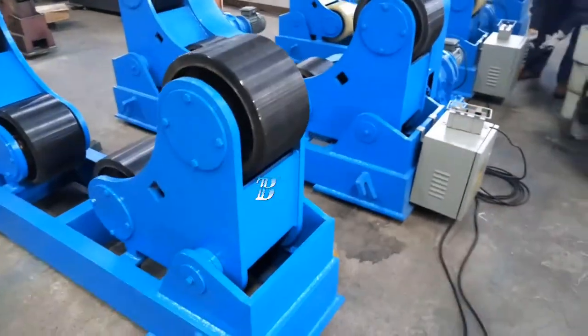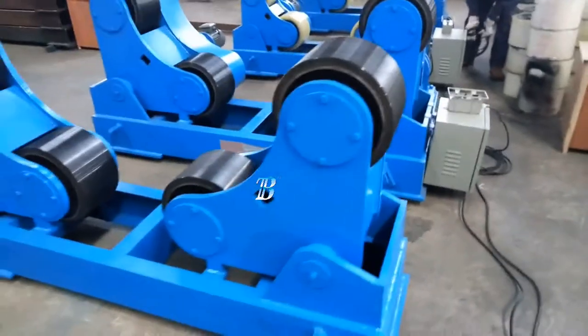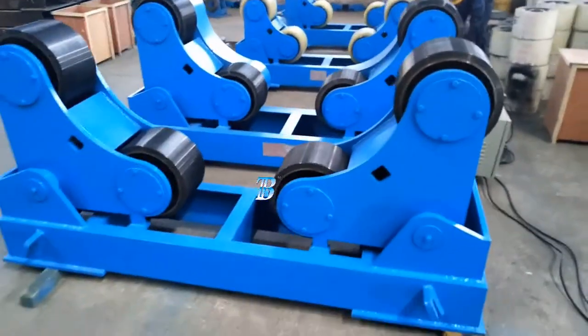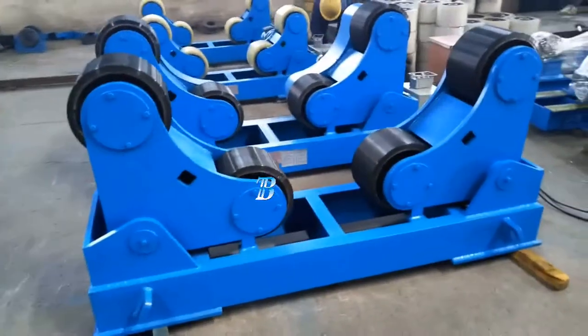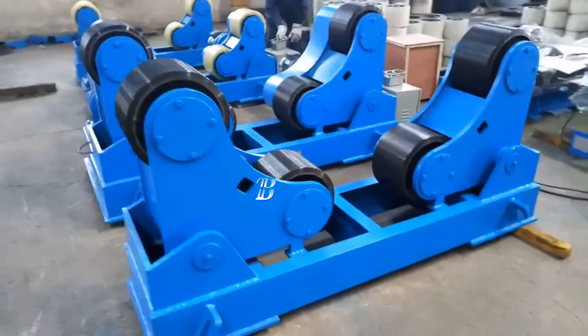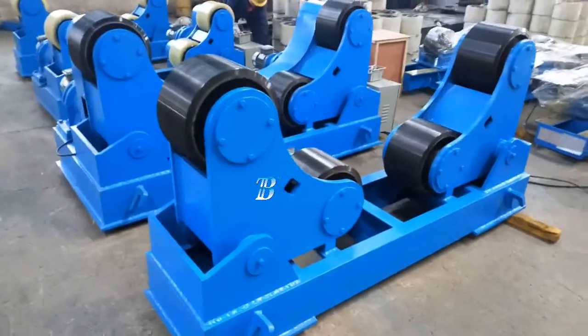We supply the Boda ZT with a capacity from 5 kilograms up to 500 tons. The Boda ZT self-adjusting welding rotators belongs to our top line series and is a real top class machine.